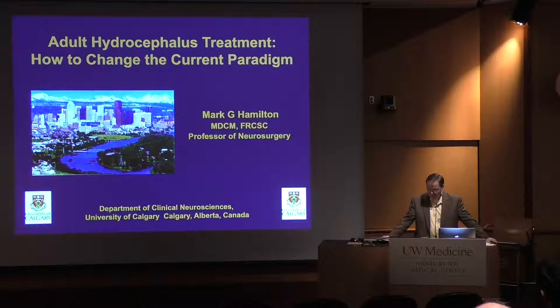He graduated from McGill University Medical School and took his neurosurgery training at the University of Calgary. Not being tired of learning and training, he took fellowships in cerebrovascular, skull base, and pediatric neurosurgery at Barrow, and then returned to the University of Calgary where he's been on faculty since 1994 and is professor of neurosurgery. He's been chief of the division of pediatric neurosurgery between 2002 and 2011 and is currently the director of the neurosurgical oncology program.